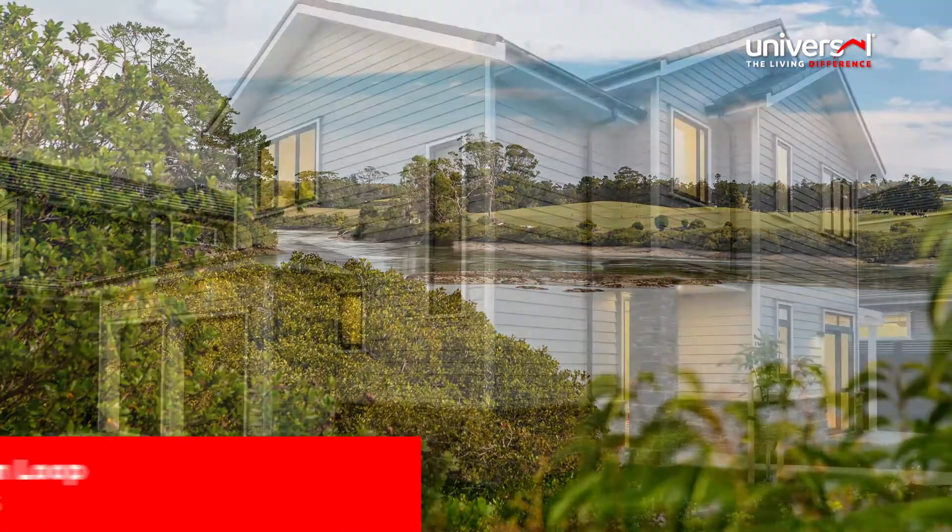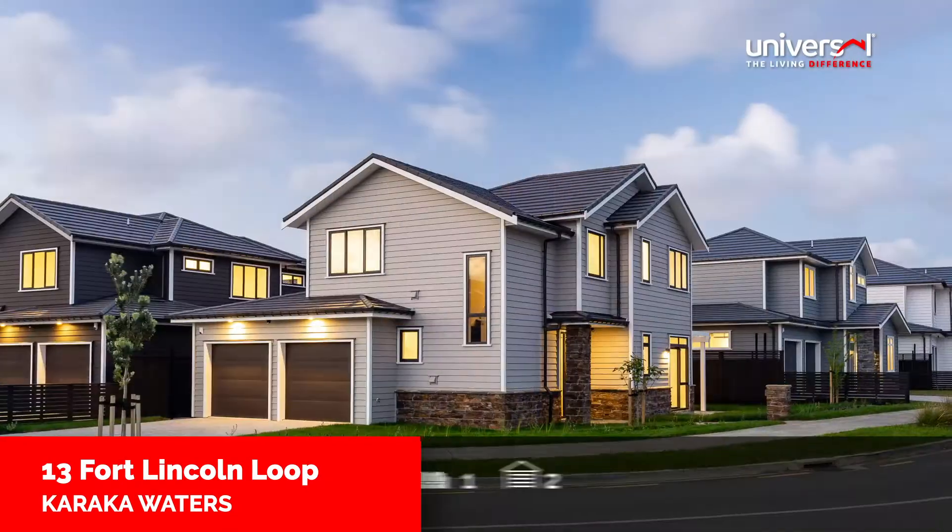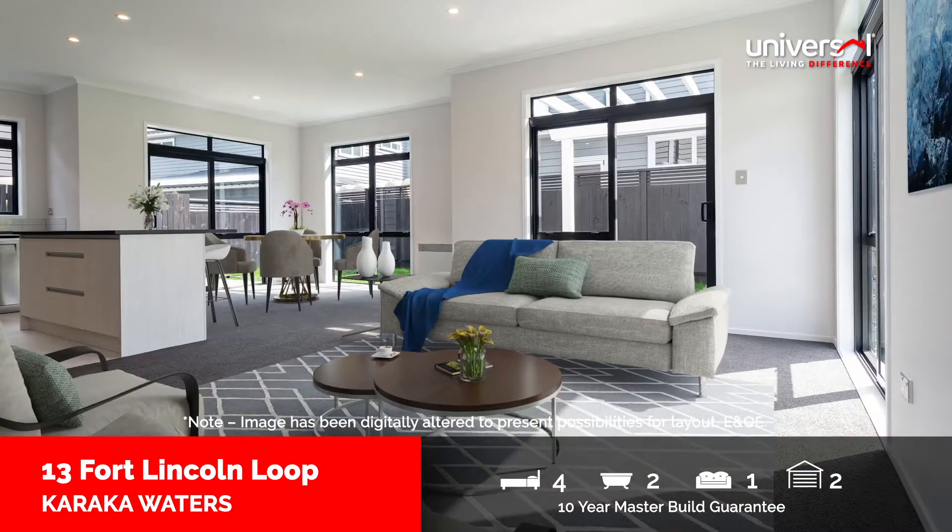The increasingly popular Karaka district is superbly located for outdoor adventure enthusiasts, so why not be bold and live large in this stunning four-bedroom home?